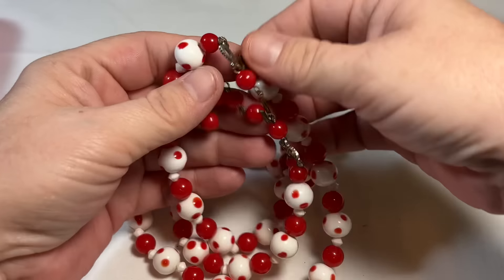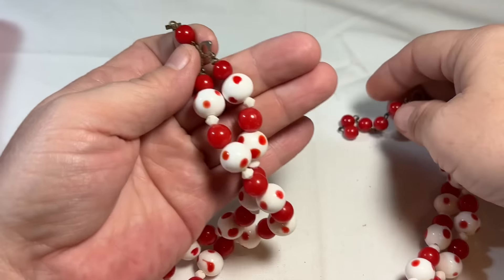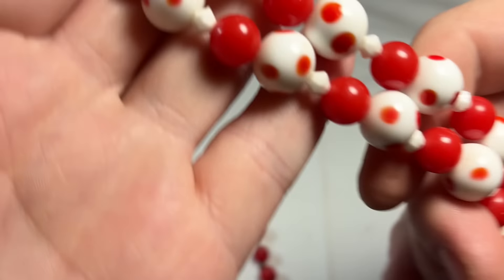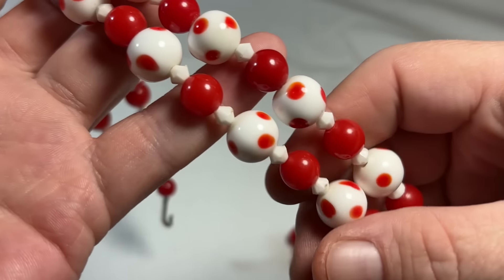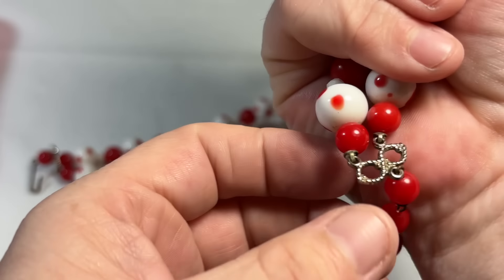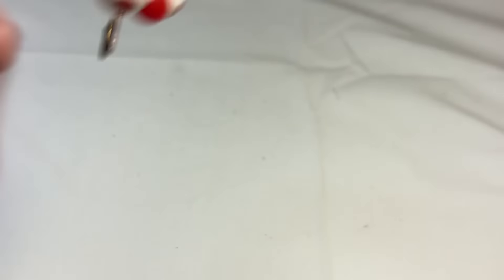I see another pretty — this is old, this is an oldie. These are glass. Look at these beautiful stones. This is old — you can tell by the closure. Look at these beautiful beads, all glass. Oh my word, this is beautiful. I love it. And they even sound pretty. Always love a little box.